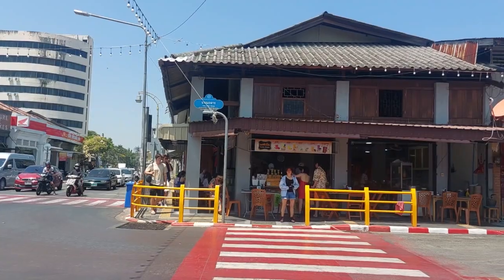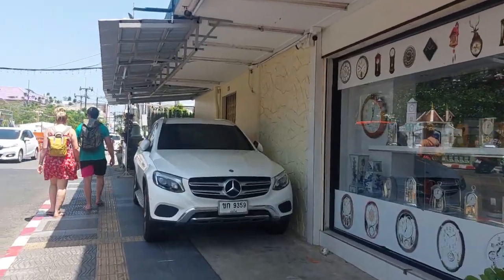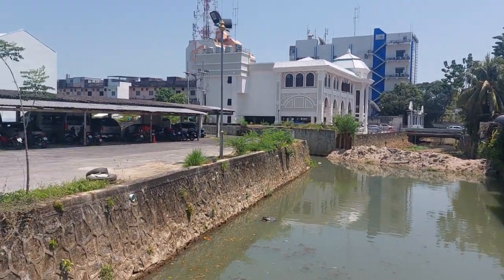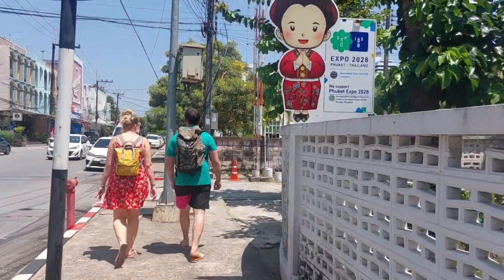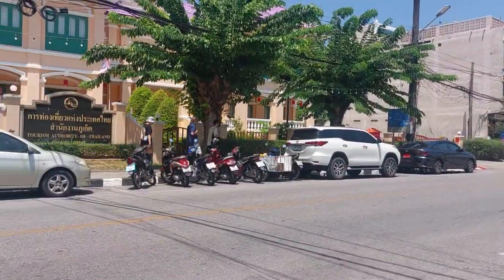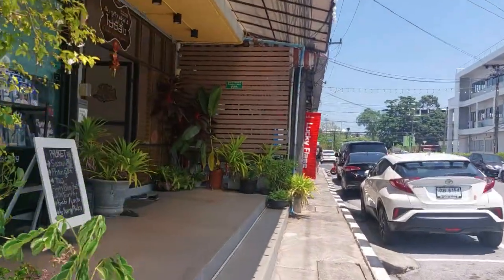So this is Thalang Road right here — at night they have the weekend market. Today is Saturday, they should have the weekend market later. We walk to the other end to the hotels over there. Should have a canal running through the city. They are setting up for the night market later. The hotel is over the next block to the left — so this would be the Tourism Authority of Thailand. Along here are the hotels, a lot of hotels and guest houses.